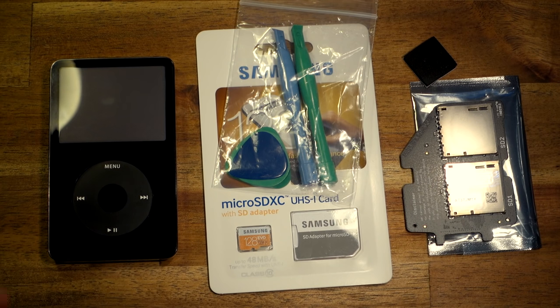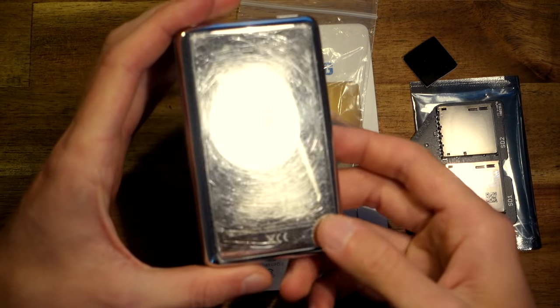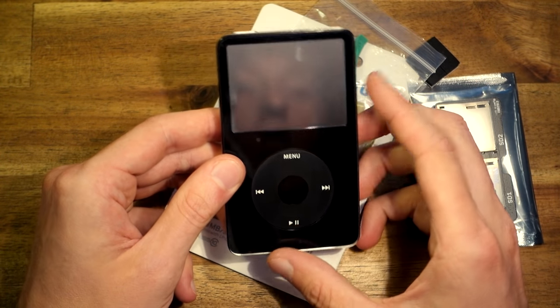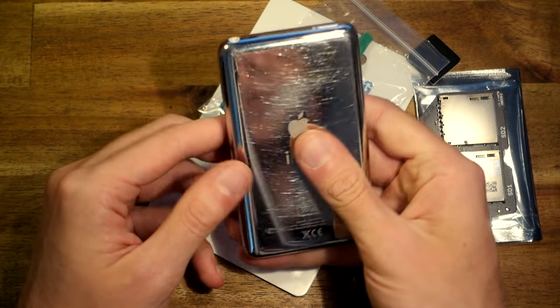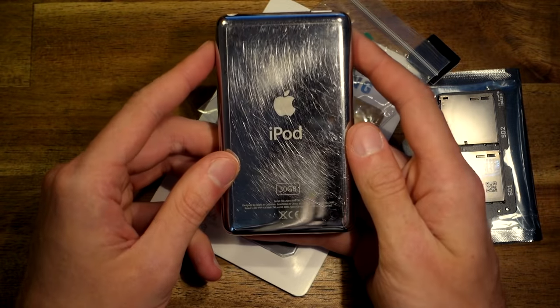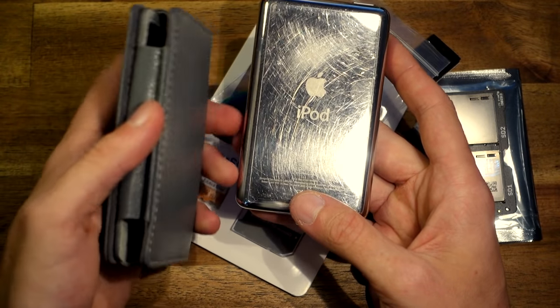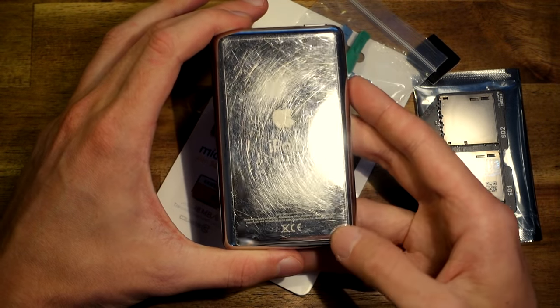There are some limitations but I will talk about those later. All we have to do is open the iPod and replace the hard disk with this. I also have a new battery which is coming tomorrow. So yeah, let's get started. Here you can see all of the parts again. The iPod is in pretty good condition, especially at the front - there are no scratches on the screen. I also have a screen protector on there.